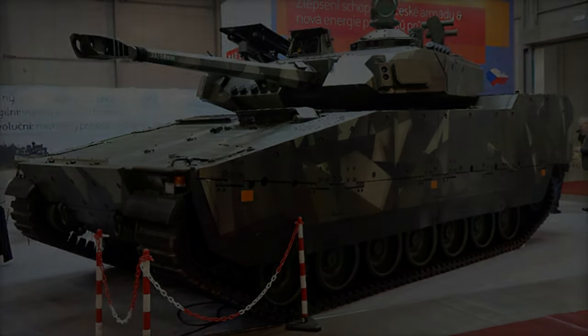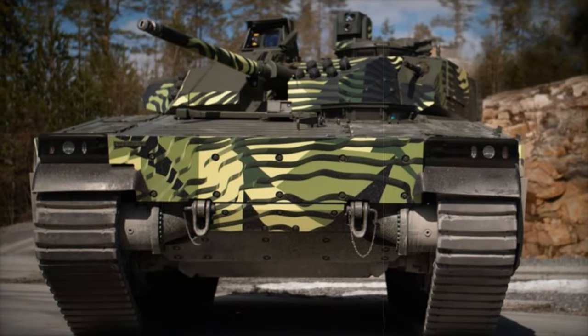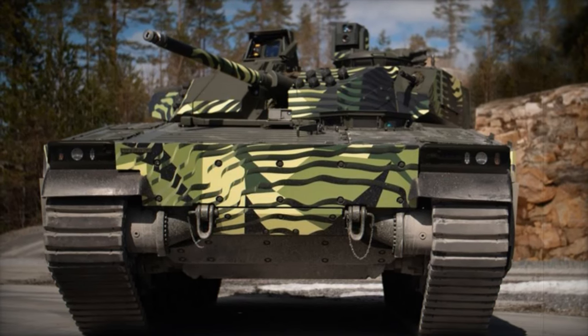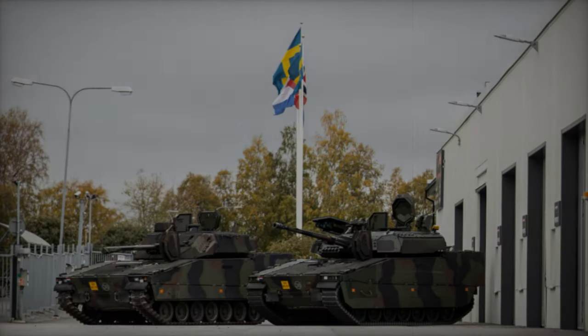The CV-90, or Stridsvagn 90, is an infantry fighting vehicle (IFV) series developed in Sweden by BAE Systems Land Systems Haglunds and Saab Bofors Dynamics.